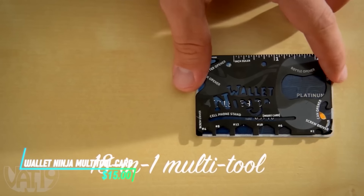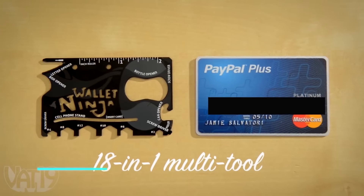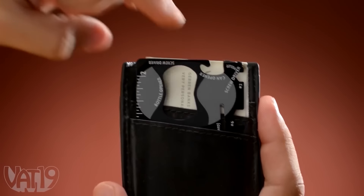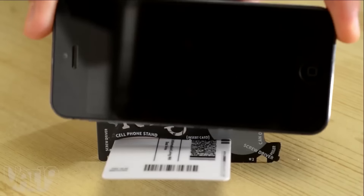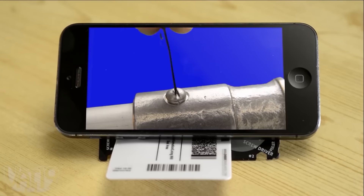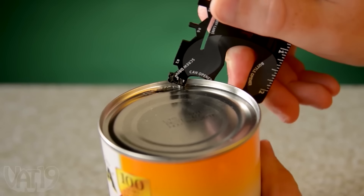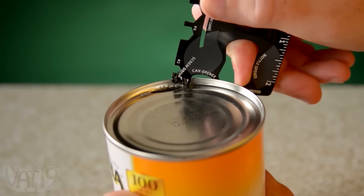This multi-tool card is like having a Swiss Army knife in your wallet. It's super compact and fits right into your card slot, so it's always with you when you need it. Despite its size, it packs in multiple functions like screwdrivers, a bottle opener, and even a ruler. Its edges are smooth and safe to handle, so you don't have to worry about cuts.